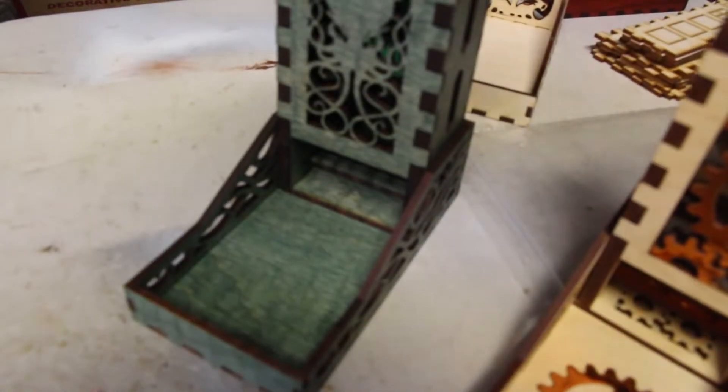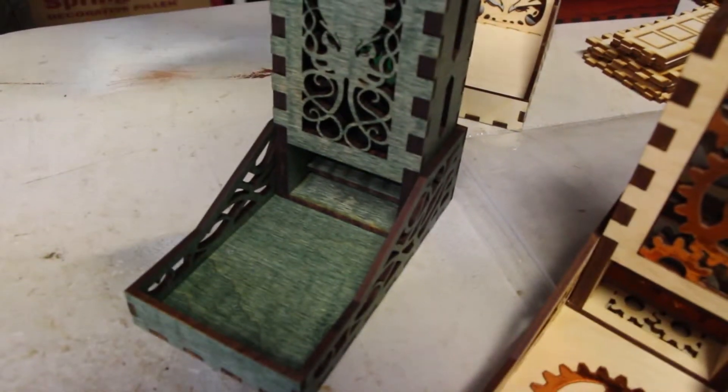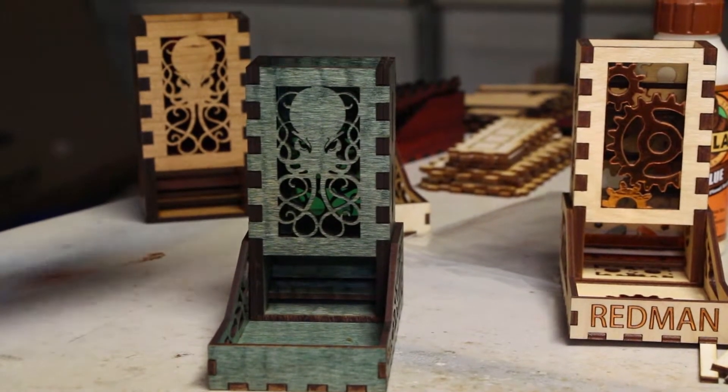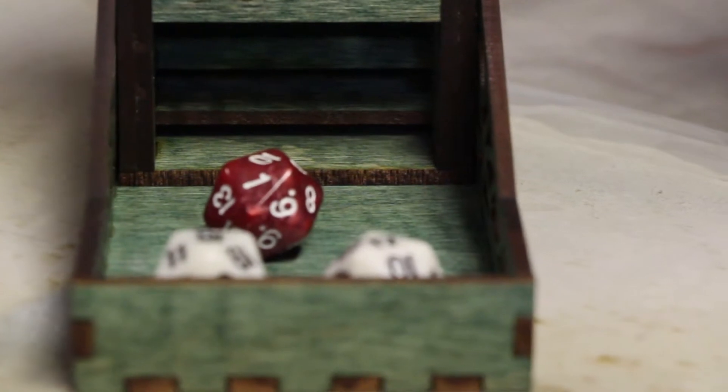I make dice towers. Dice towers are a board game accessory and they're used to keep dice in a small area. So if you've ever played a board game that had dice in it like Monopoly or Yahtzee, if you've ever tried playing Yahtzee in an RV with a small table, the dice tend to smash everywhere. What the dice tower is intended to do is minimize the footprint of the dice roll. You put the dice in the top, they randomize down and land in a small tray.